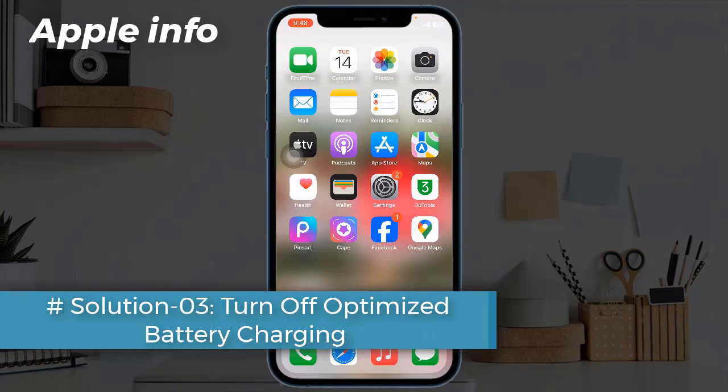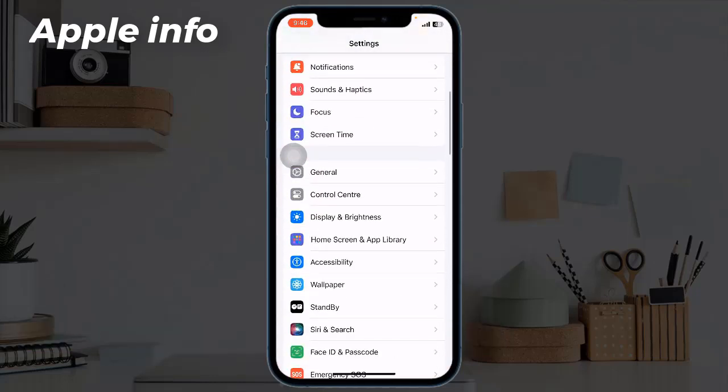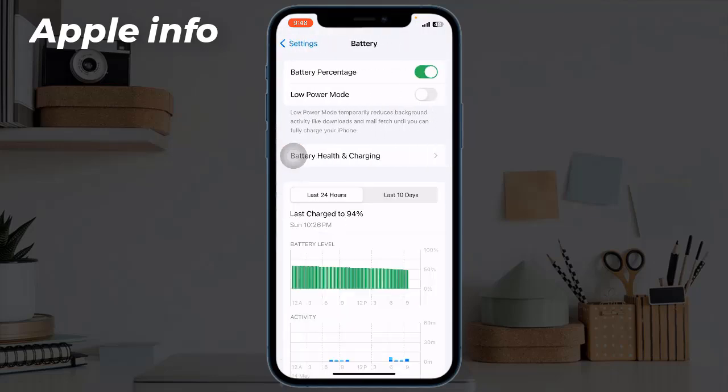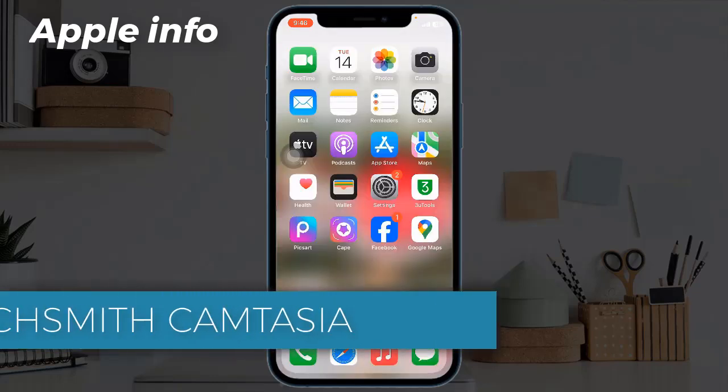Solution 3: Turn on Optimized Battery Charging. For that, go to the Settings app, next tap on Battery, then tap on Battery Health and Charging, and turn on Optimized Battery Charging.